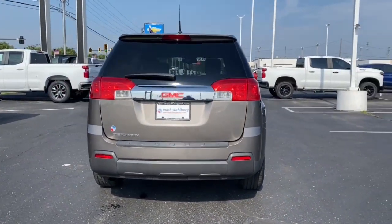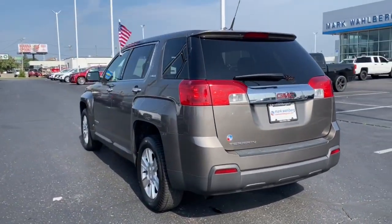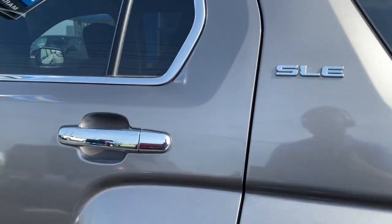Keyless entry, satellite radio, heated mirrors, fog lamps, steering wheel audio controls, aluminum wheels, alarm, power driver's seat, electronic stability control, rear spoiler.